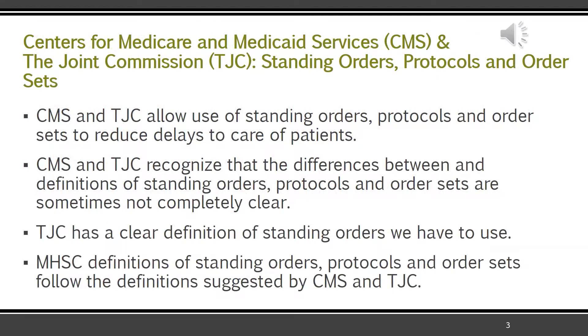The Joint Commission and CMS do allow the use of standing orders, protocols, and order sets because they reduce delays in patient care, especially in an emergency situation — we don't have to call providers for orders while a patient is having a life-threatening event. However, there aren't clear-cut distinctions and definitions, and CMS and the Joint Commission don't help out very well with that. The Joint Commission does have a definite definition of standing orders that we are using exactly as they state, and suggested definitions for protocols and order sets — and when a regulatory body suggests something, that's typically what they want you to use.